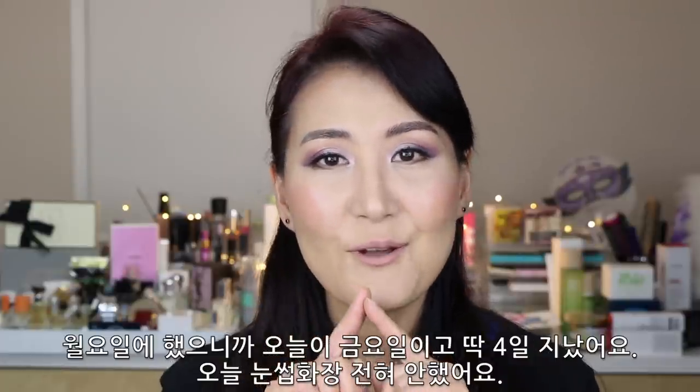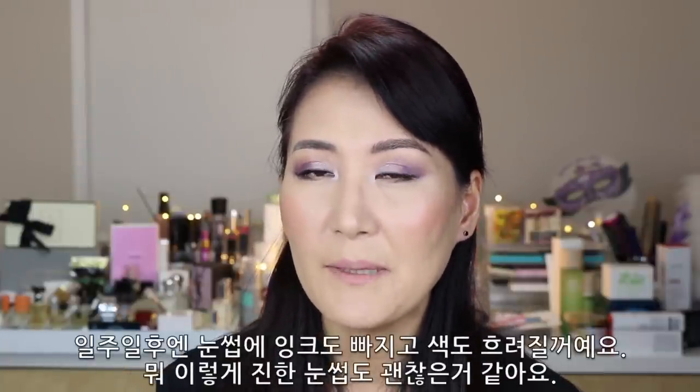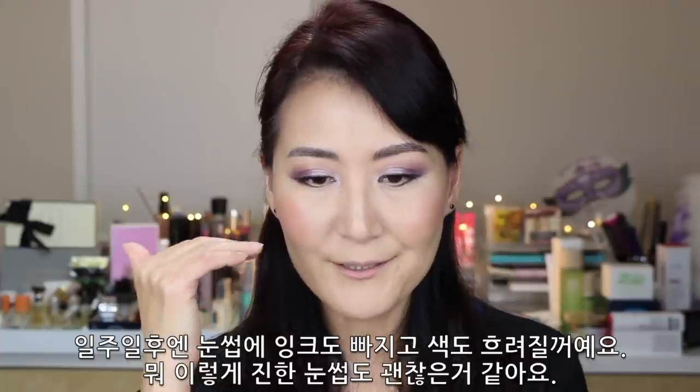Let me quickly mention about my face today. If you're following my Instagram, you know that I got my brows microbladed. I got it done on Monday, and only 4 days have passed. I didn't do any brows today — I had to avoid the brow area because the healing process is not really done yet. Until yesterday I didn't put any makeup on. Eventually, by the end of next week, my brows will get much lighter and lose some color. I'll be okay with this dark color for now.